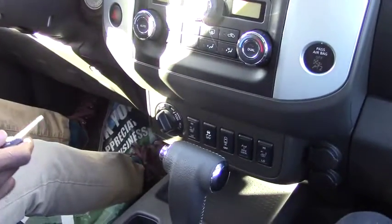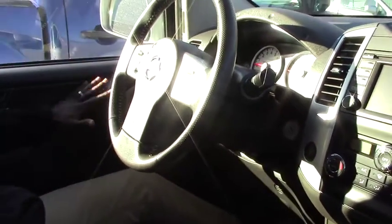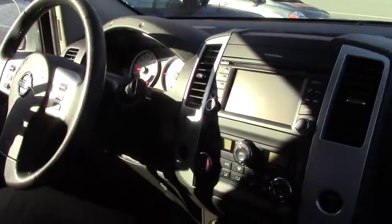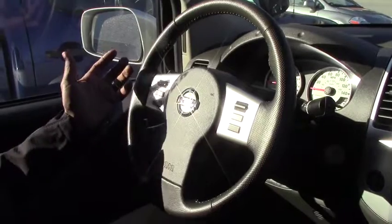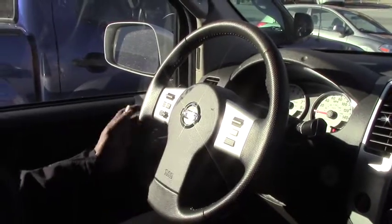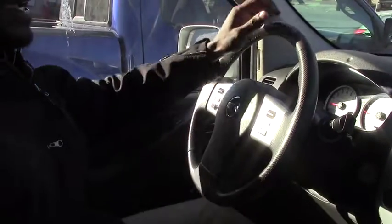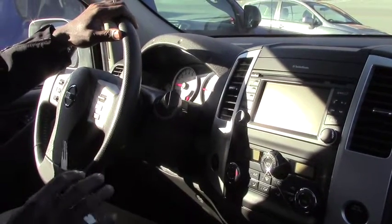You have power windows and power mirrors. This vehicle is very low miles as I mentioned. You can see inside it looks like a brand new car — not any scratch. You have a heated seat, and here we have cruise control. You can also use your mobile phone connected through Bluetooth, hands-free. Audio control is here on the steering wheel, and you have power steering.